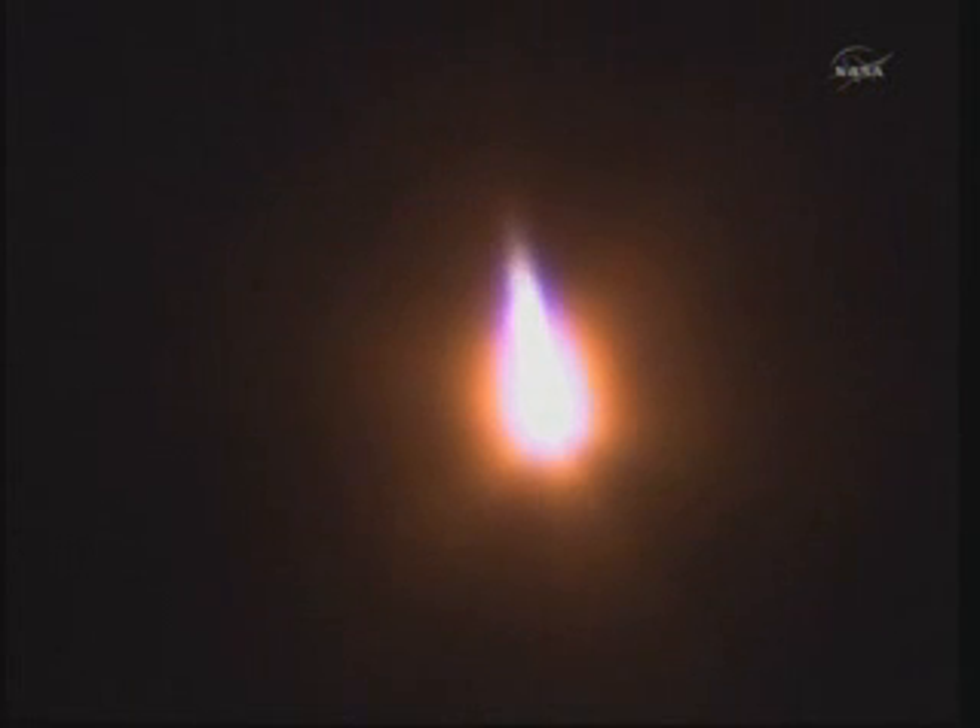Standing by for the jettison of the four strap-on boosters, one minute and 58 seconds into the launch. Launch vehicle parameters are nominal. The crew feels great.